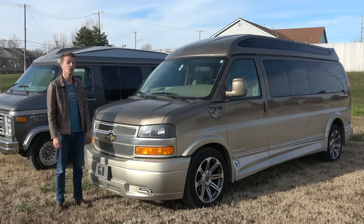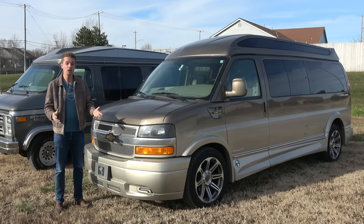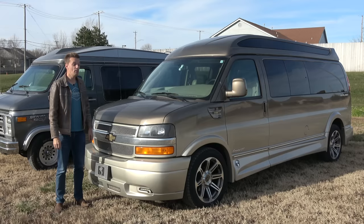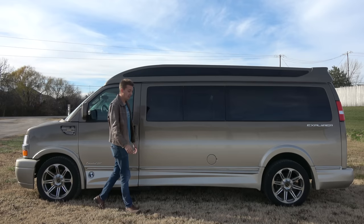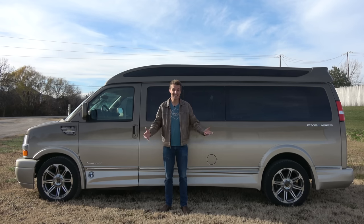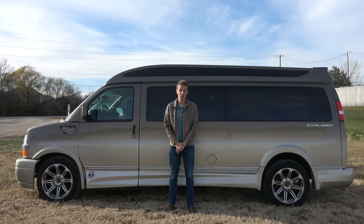When I saw this Chevy 2500 Express long-wheelbase nine-passenger Explorer conversion, it made me think everybody should be looking at these — especially if they're shopping for a new Suburban, Denali, or Escalade. This is less than a fully equipped Suburban, Denali, or Escalade but offers a lot more. A new fully loaded Escalade is over $100,000, a Denali $80–90k, but this van has a suggested retail of $80,000 and can be found new online for around $70,000.